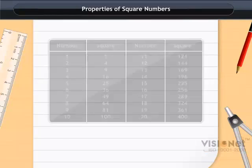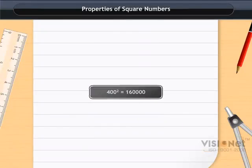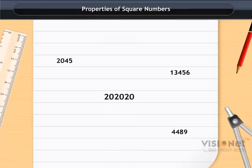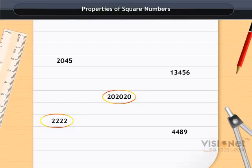Also, a square number must have an even number of zeros at the end. A number with three zeros at its end can never be a perfect square. By simply looking at a number we can tell whether it can be a perfect square or not. For example, 2045, 134, 56, and 4489 may be perfect squares as they end with five, six, and nine respectively, whereas 2022 and 202020 are not perfect squares, as 2022 ends with two and 202020 has an odd number of zeros at the end.